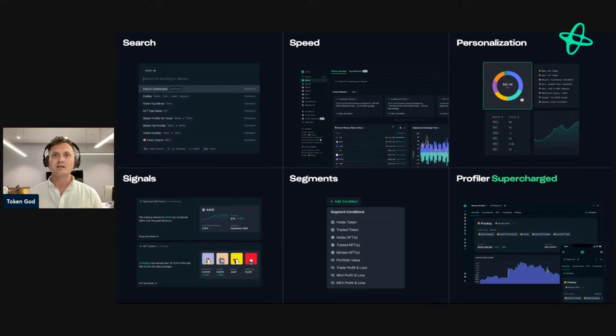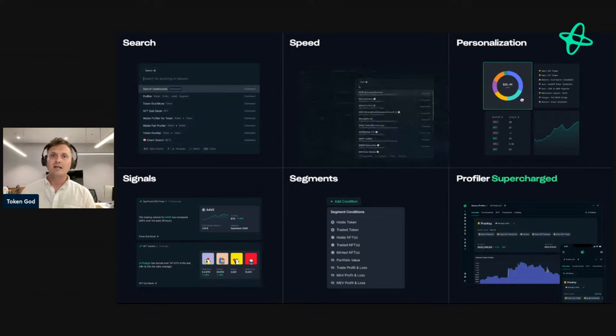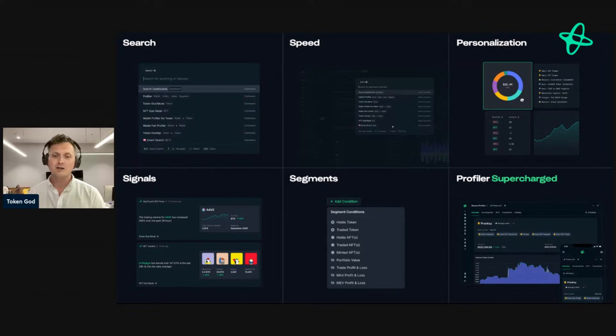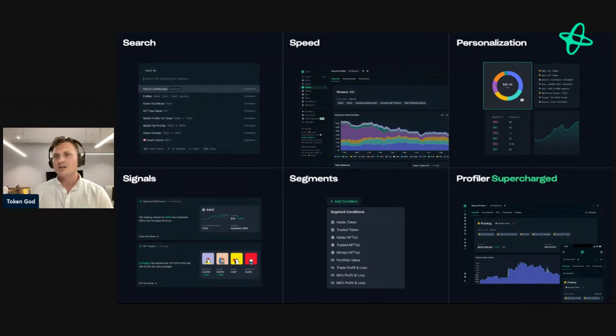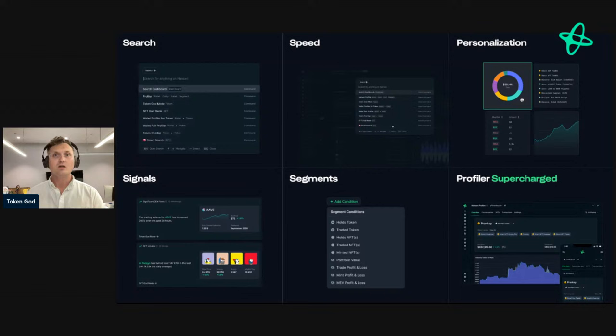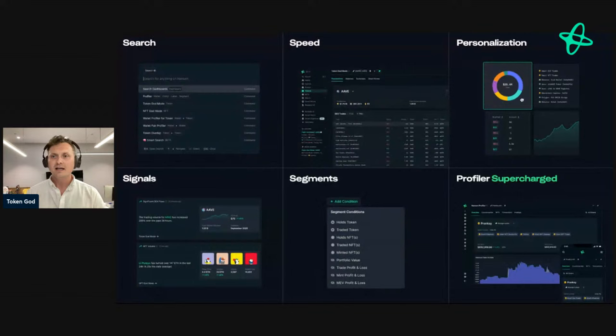Talking about speed — we've rebuilt the whole product from the ground up and changed a lot of the technologies we use. As a result, the product loads in many cases a hundred times faster than Nansen 1. That was a major frustration for many users. This has now changed with Nansen 2, allowing for a much more fluid user experience when navigating through different wallets and tokens. It's also much more personalized — we want Nansen to be the place where you track everything on-chain: your own wallets, smart money wallets, tokens, NFTs.